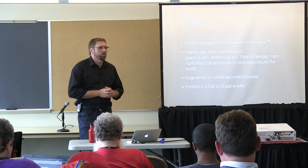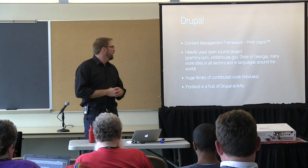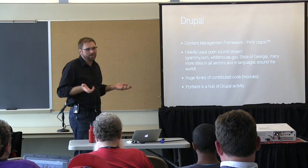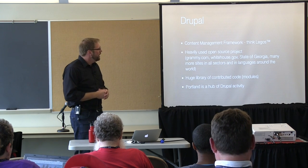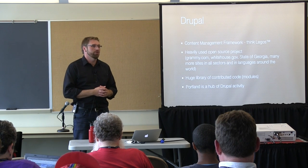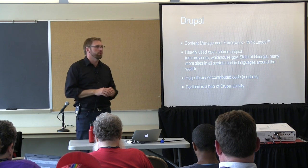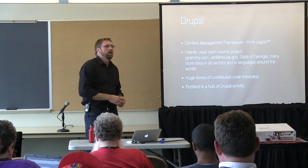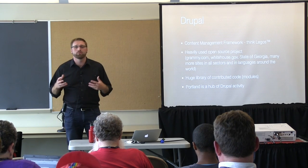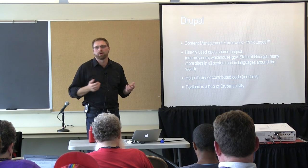Drupal is used on all kinds of projects. Whitehouse.gov is one of the biggest websites on Drupal right now, and Georgia.gov just moved over in the last year. Portland is a hub of Drupal activity — besides DrupalCon, we have great Drupal shops including a branch of Acquia, Open Sorcery, Metal Toad, Think Shout, and others doing really cool work. It's nice to have them nearby so we can bounce ideas off each other.